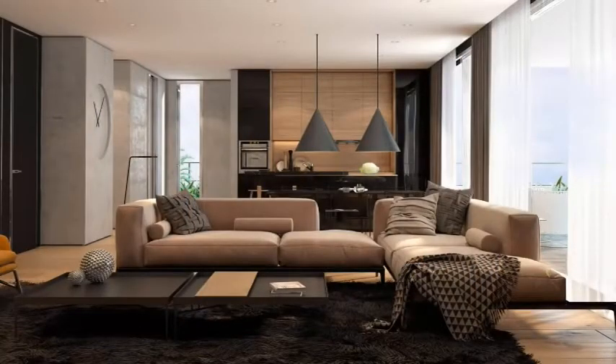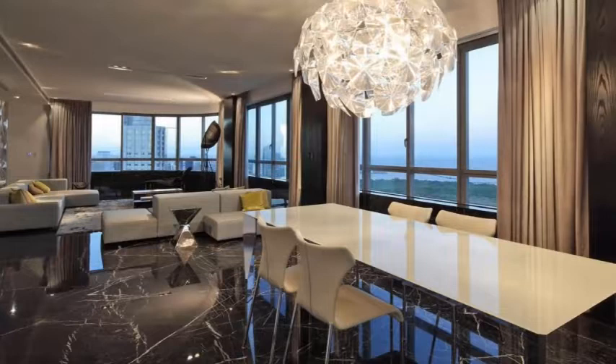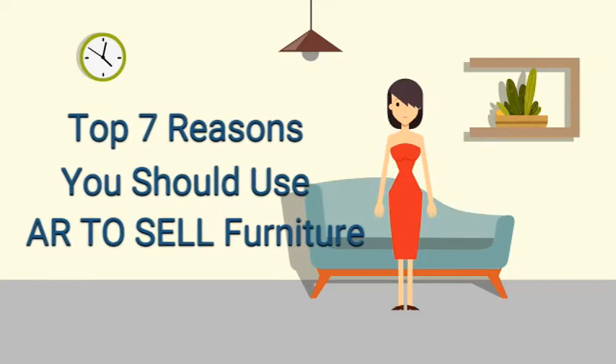ScaleXM helps customers develop AR apps to solve this very problem. Here are the top 7 reasons to use AR to sell furniture.